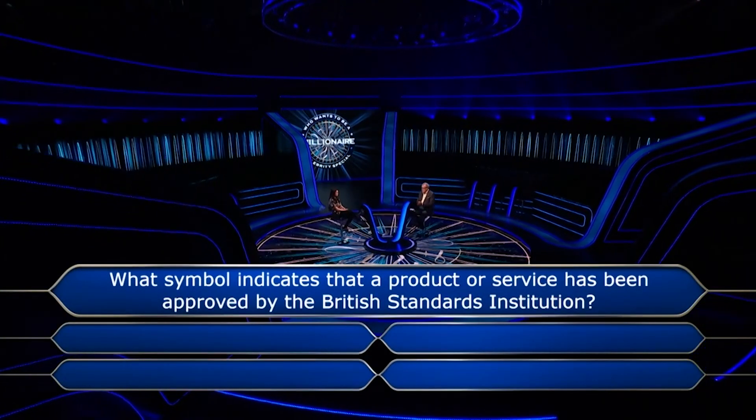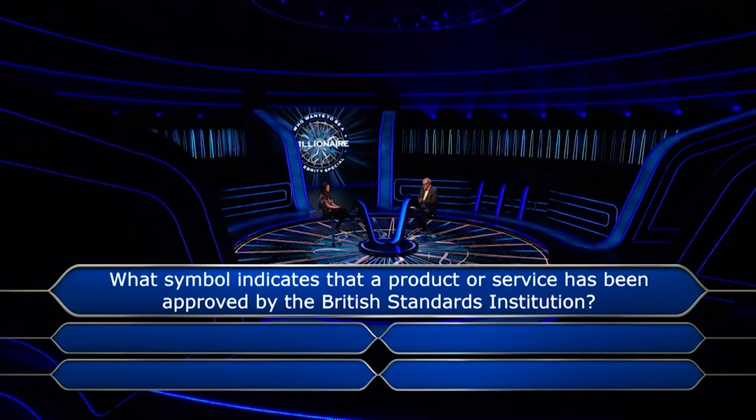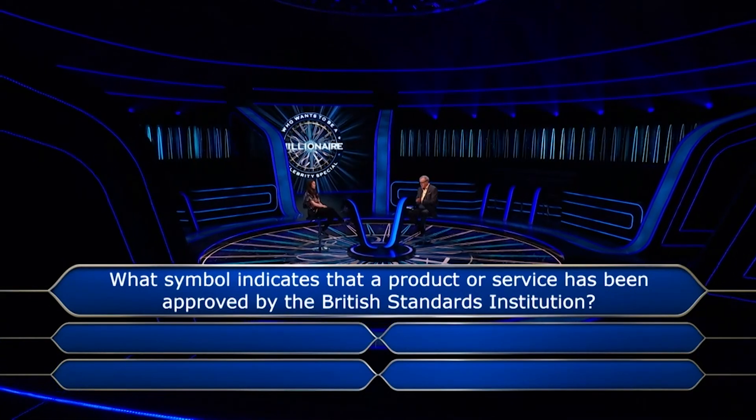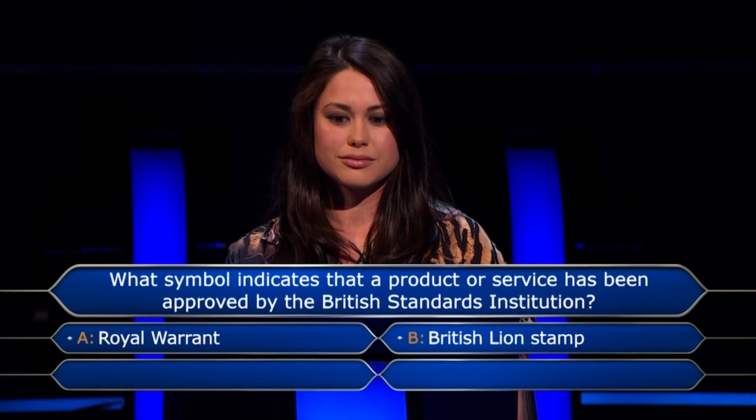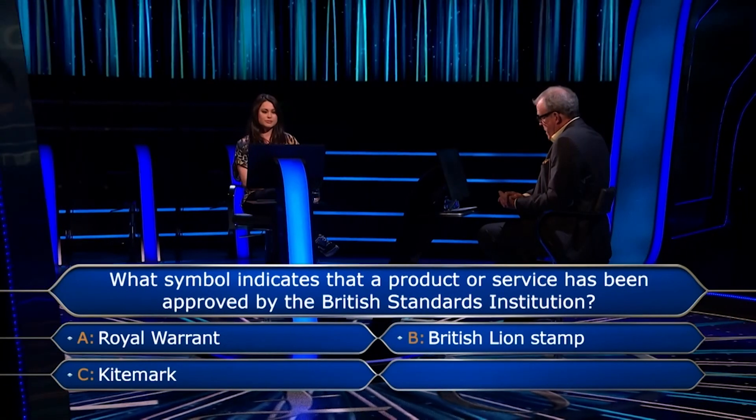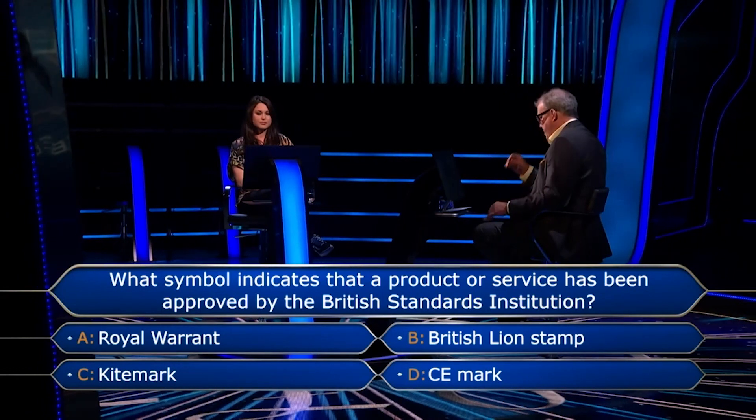What symbol indicates that a product or service has been approved by the British Standards Institution? Royal Warrant, British Lion Stamp, Kite Mark, or CE Mark?